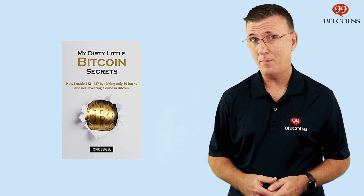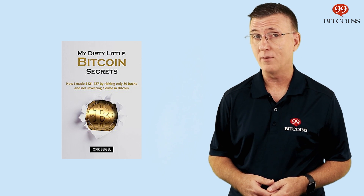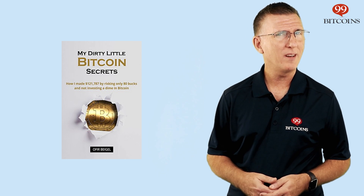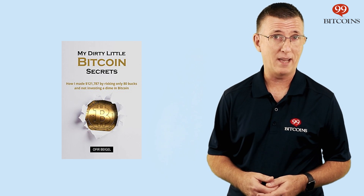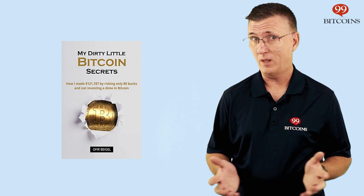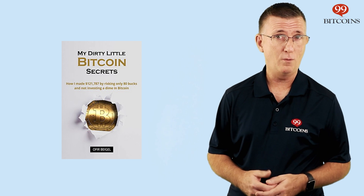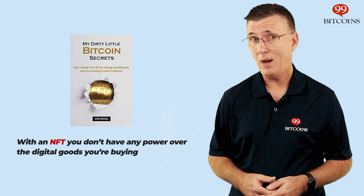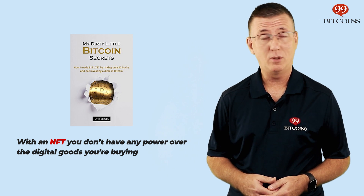Well, apparently it does. In the same way that people collect physical art, digital goods are becoming very popular. For example, I can write an e-book and sell the first copy of it as an NFT. Whoever buys it from me will have the right to say that they own the first ever copy of my book. But here is where it gets tricky. It's not that I gave the buyer any rights to my book or anything tangible for that matter — I only gave the buyer the right to brag that he or she owns the first copy. So, unlike buying a painting in real life, with an NFT you don't have any power over the goods that you're buying. That's why it's questionable as to how valuable NFTs actually are.